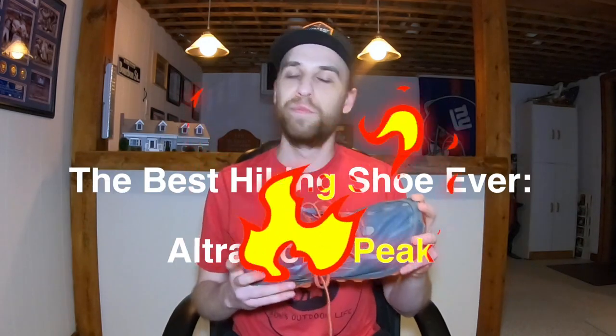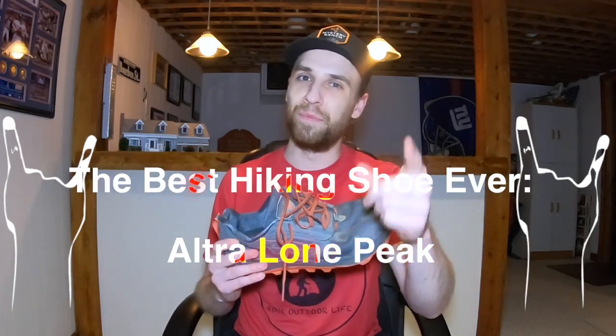And just in the last few years, this one particular brand has been sweeping across the market and really taking over a lot of the hiker industry. That brand and that shoe in particular is the Ultra Lone Peak. But does that make it the best hiking shoe ever? Let's go ahead and talk about it.